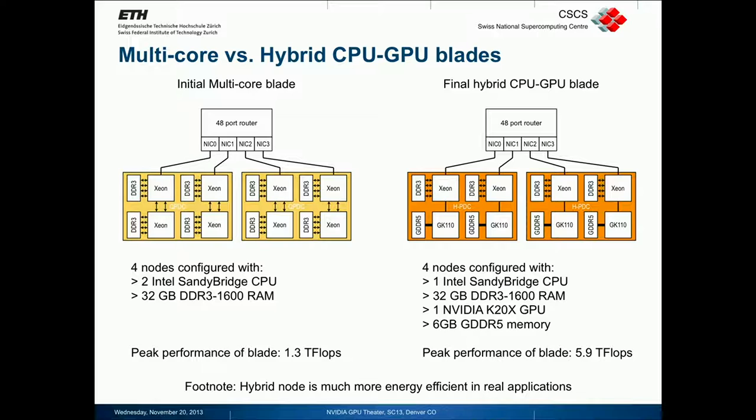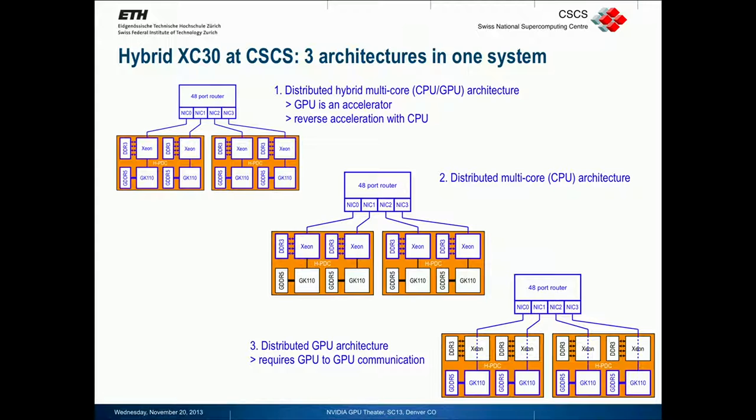The total peak performance of a blade is 5.9 teraflops. There are three ways to look at the machine as an application developer. The typical hybrid configuration has an application using both the CPU and GPU and both types of memory explicitly. The execution model is the same in all cases — the CPU is still a host, the GPU an accelerator — but from a data point of view we have: hybrid, distributed multicore, or distributed GPU.